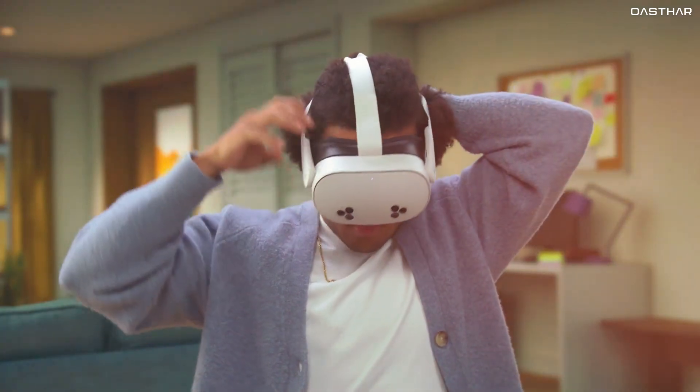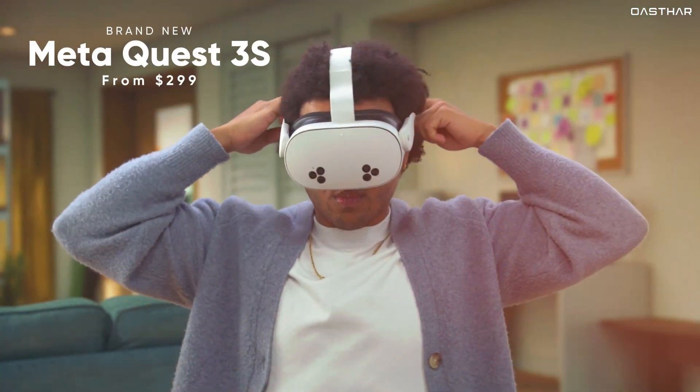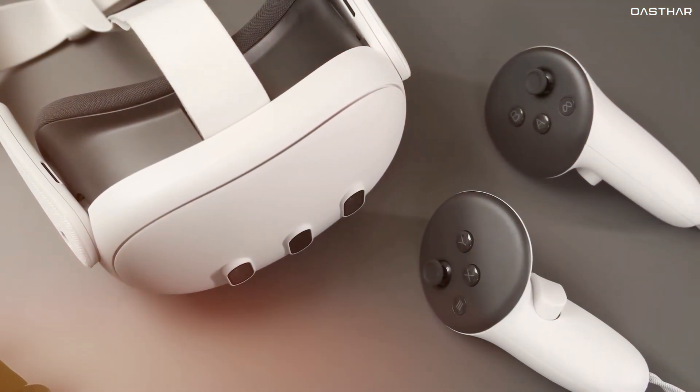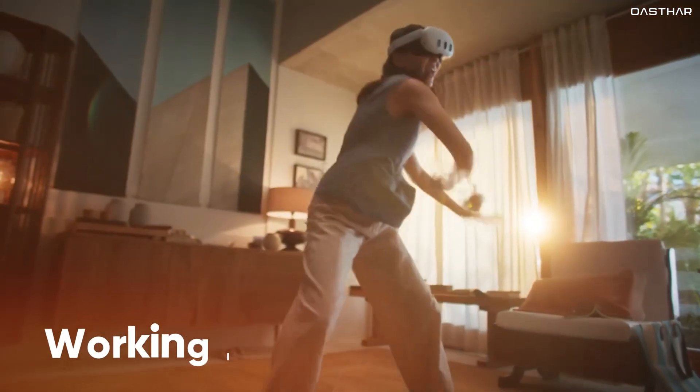Today, we're diving into a super exciting comparison between the newly announced Meta Quest 3S and the Meta Quest 3. Both of these headsets promise to give you an incredible mixed reality experience, whether you're gaming, exploring virtual worlds, or even working in VR.